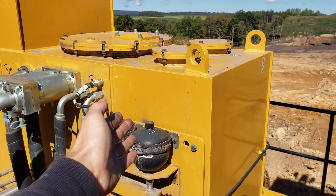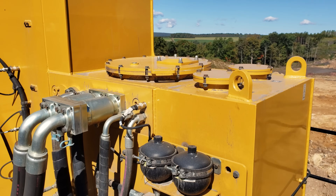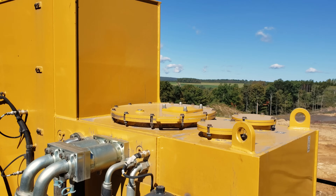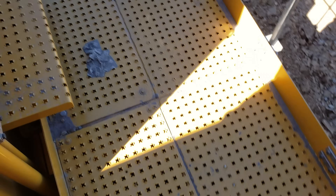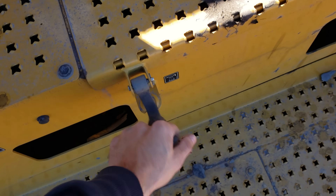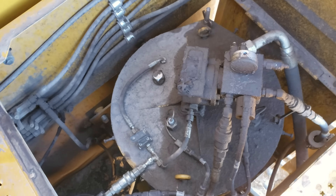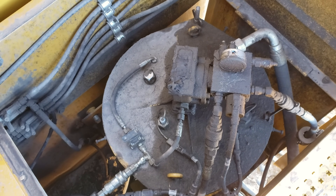Mounted on the right side of this machine is the hydraulic oil reservoir tank, which holds 740 gallons of oil. Inside this compartment you can see the grease barrel for the central lubrication system, which holds 54 gallons of grease.